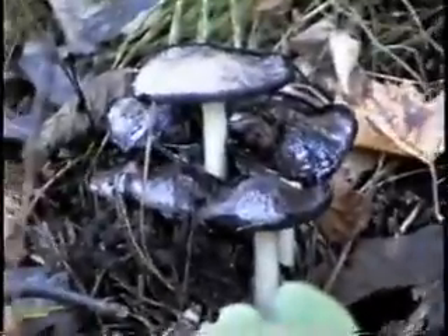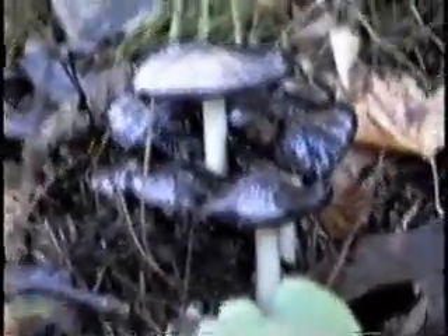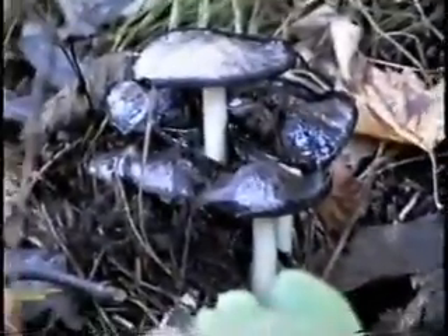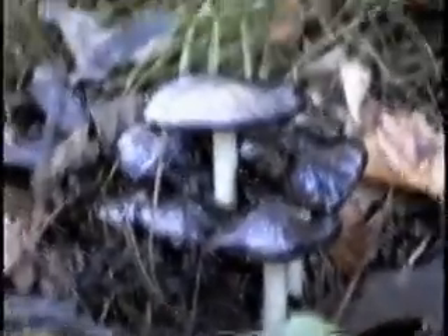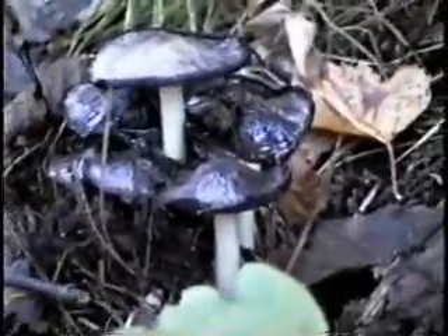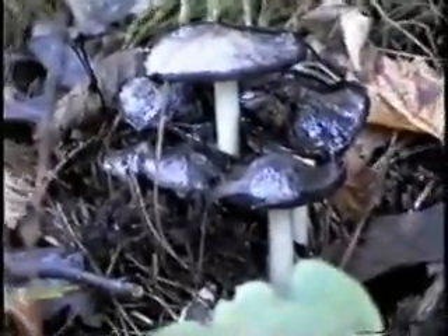This mushroom gives a very special effect if you drink alcohol and eat it. It acts the same way Antabuse does. So if you ever eat these, within about 24 to 48 hours you don't want to drink anything before or after — they can really make you sick.